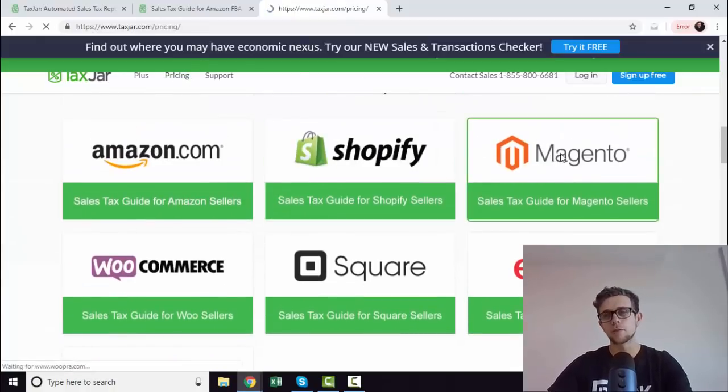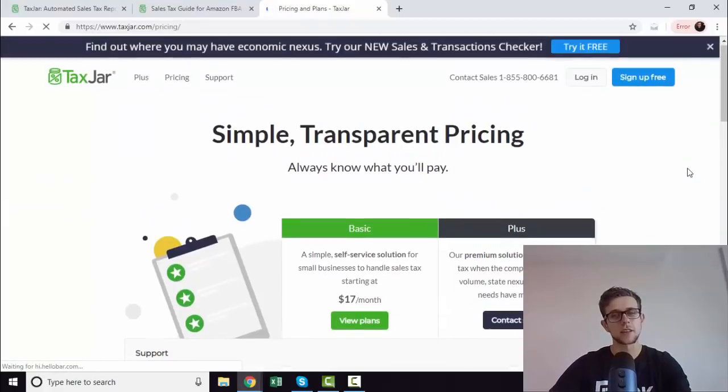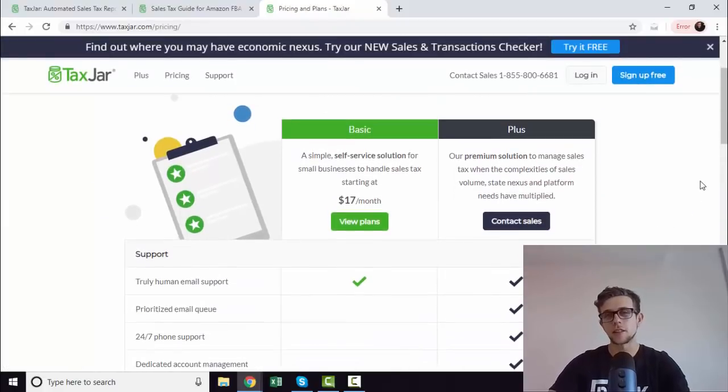It's an absolute steal as well. Free sign up, so you don't need anything to get started, and basic plans start at $17 a month. Any questions, drop me a comment and I'll try and get back to all of them. And any questions about Amazon SEO in general, feel free to shoot over to our site — there'll be a link in the description as well. Alright, cheers.